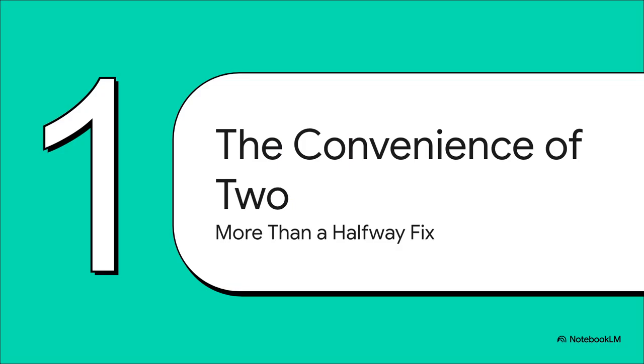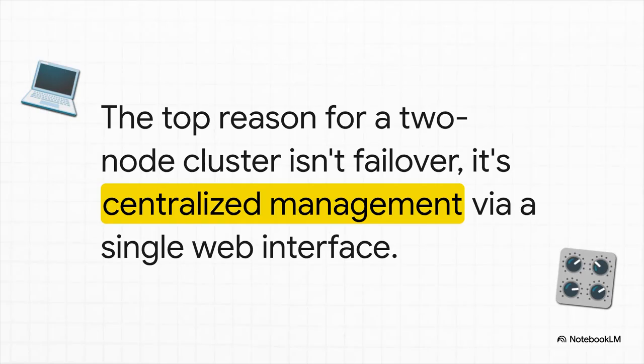So let's actually break down the arguments for it, starting with the biggest one. And surprisingly, it has almost nothing to do with high availability. It's all about something way more valuable for our day-to-day tinkering: just pure, simple convenience. The number one absolute top reason people swear by their two-node clusters is centralized management. Even if you completely forget about failover, just being able to manage everything from one single web page is a total game-changer for your workflow.